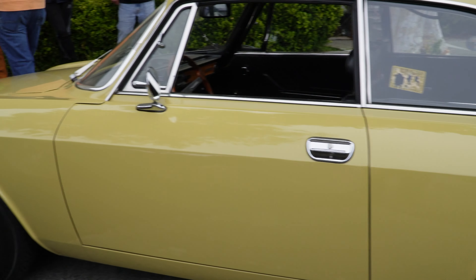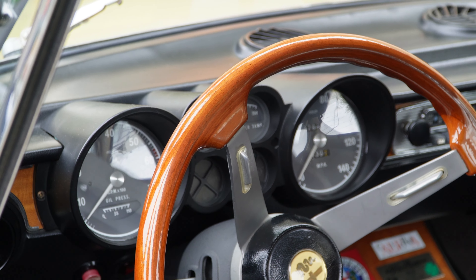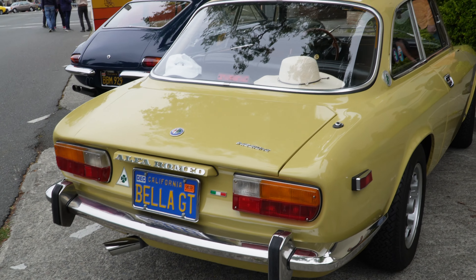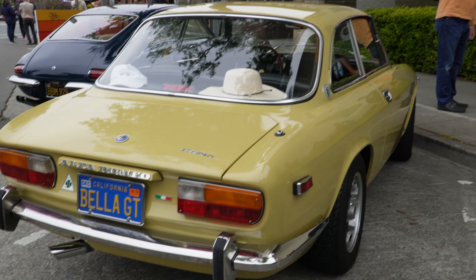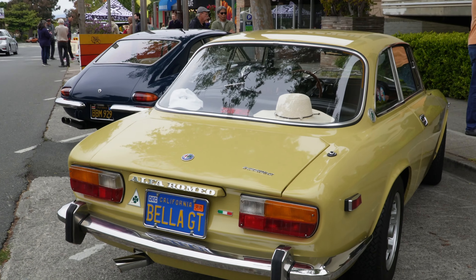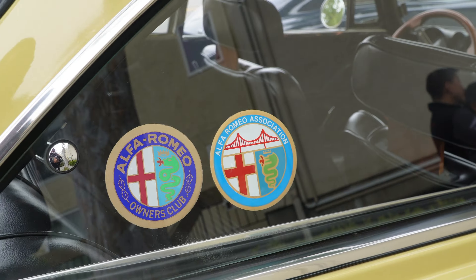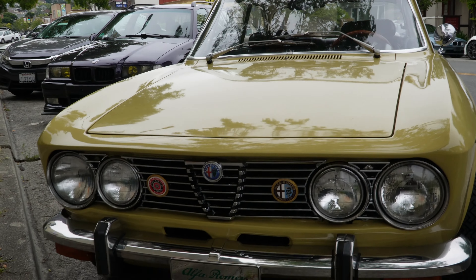Another Alfa Romeo — that classic look, kind of reminds me of the Zed. Wood trim in the back. It says 'Bella GT.' I love the snake emblem — Alfa Romeo association — I think we have a meet coming up soon. Now the front of the Alfa Romeo is so stunning.